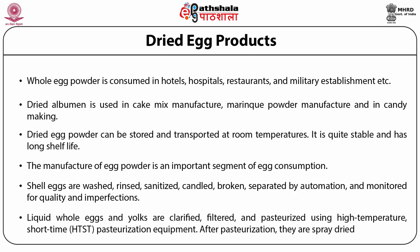Liquid whole eggs and yolks are clarified, filtered and pasteurized using a high temperature short time (HTST) pasteurization process. After pasteurization, they are spray dried.